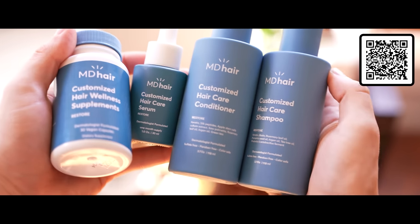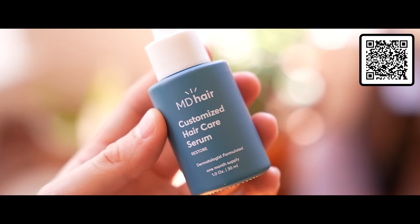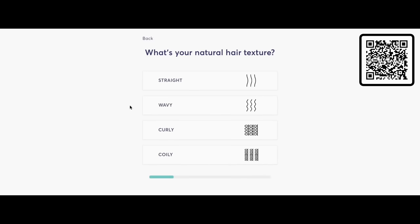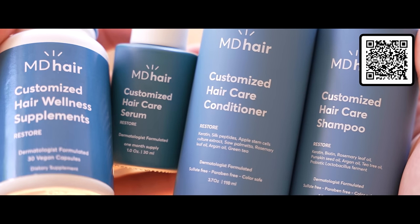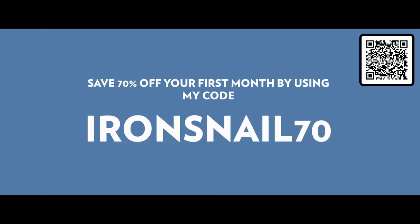The news of my balding is spreading across the world, and that's why MD Hair reached out to sponsor this video. Whether you're balding or not, you want your hair to look healthy, nice, shiny, and juicy. MD Hair's AI will analyze every single follicle from a picture of your scalp and give you the cold hard truth. Then MD Hair customizes a routine that works perfectly for your hair and ships all the products to your door, with 24/7 dermatologist support. Use code IRONSNAIL70 for 70% off your first month.